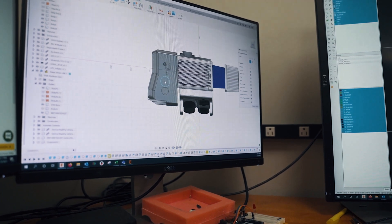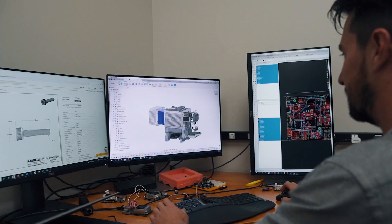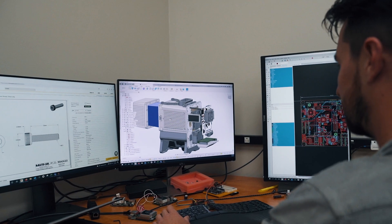Our TrueView system can mount to most platforms that can carry the sensor payload. We're excited to bring to market a new compact version of the TrueView 600 series that can mount to the DJI M300.